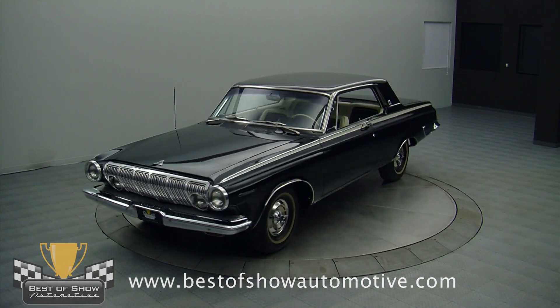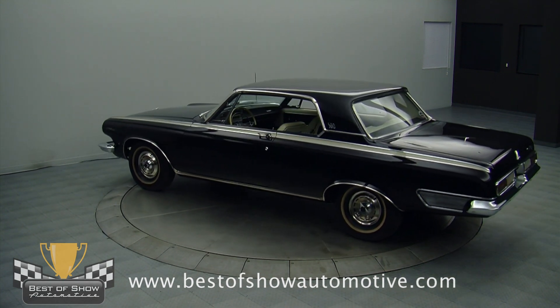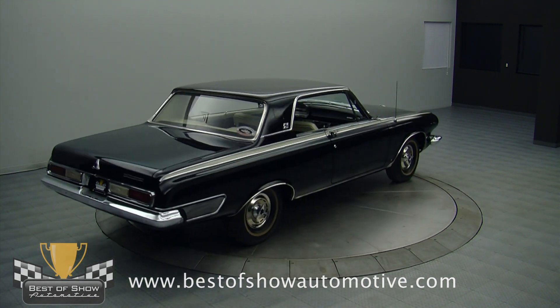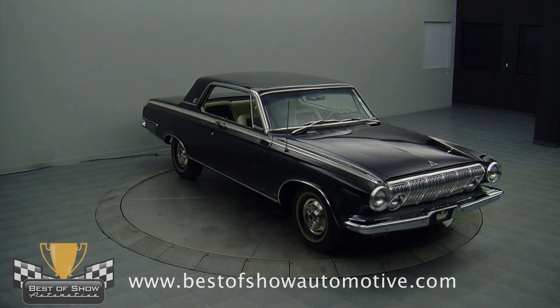If you missed some of the other industrial strength Mopars that have come through here, including that killer red Max Wedge Belvedere we featured a few months ago, don't hesitate on this one. There's a large and enthusiastic audience for these cars, and they always generate a lot of attention. There aren't many finer examples in existence than this car, and today it is a one-of-a-kind piece that belongs in the finest collection. Call us today.